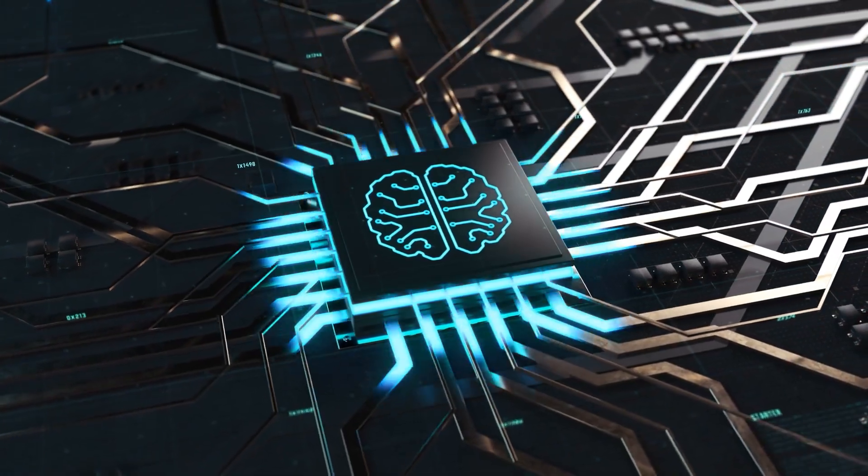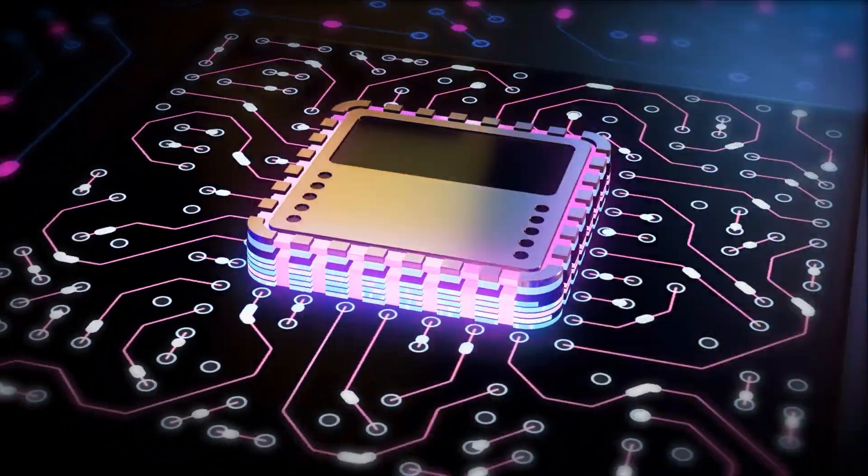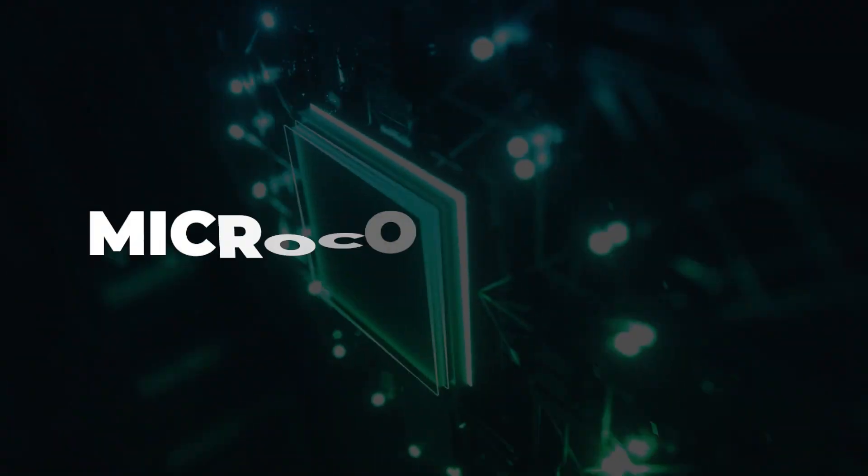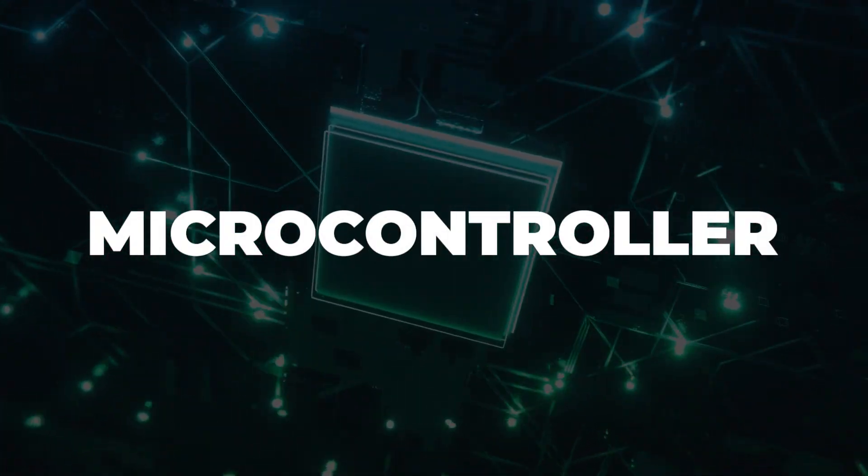Just about any new electronic product is going to require some sort of brains. The question is, what type of brains does your product need? There are two choices: a microcontroller unit or a microprocessor unit. In this video, you're going to discover how to determine which of these processor choices is right for your specific product. I'm John Teal, founder of Predictable Designs, where we help entrepreneurs, startups, inventors, and small businesses develop new electronic products.